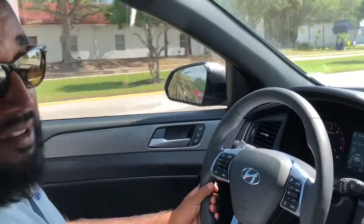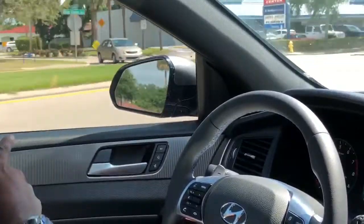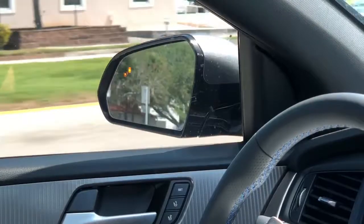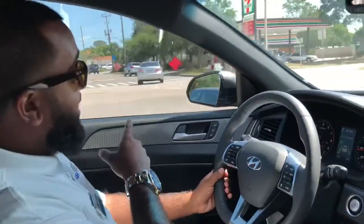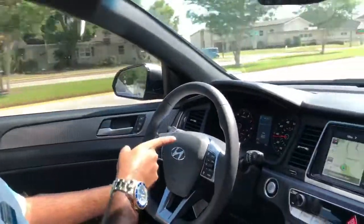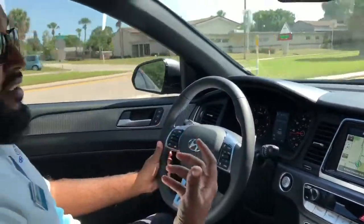So I got a car approaching me on the left-hand side. If you look closely, you can see the light turns on — that's to let you know that somebody's there. If you put on your turn signal while somebody's there, the car gives you an audible warning to let you know that somebody's there or somebody's going to be there.